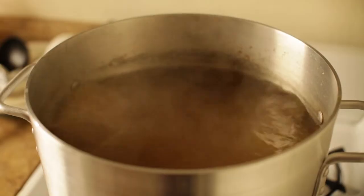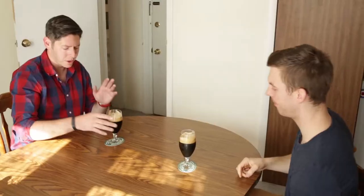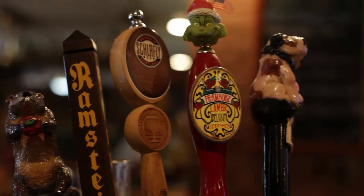Some might call me a beer snob, but I see it a bit differently. Nice and creamy on top, super smooth, great color. I want to learn about all beers.